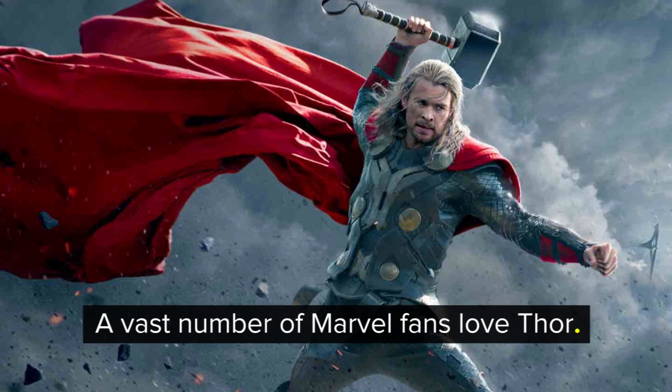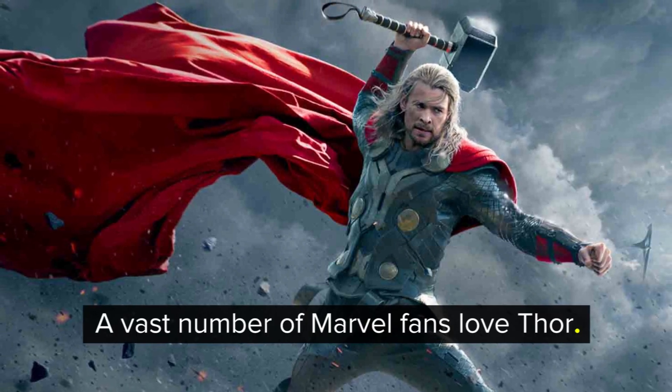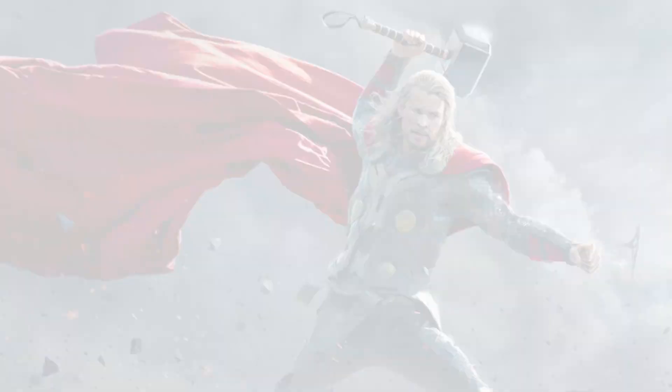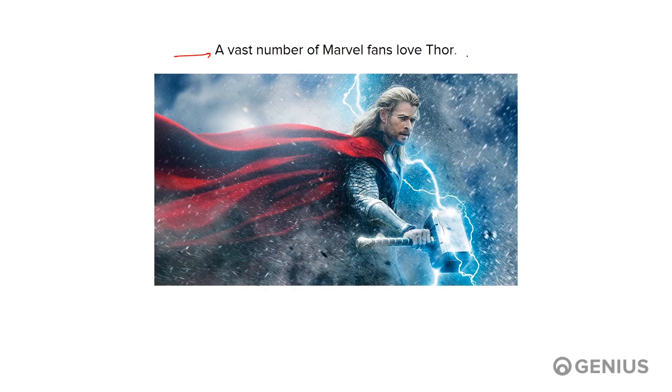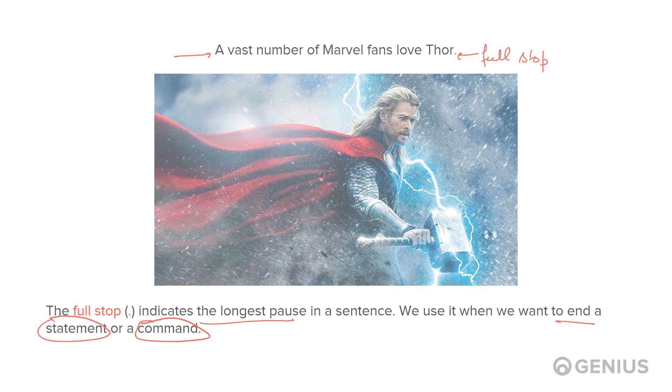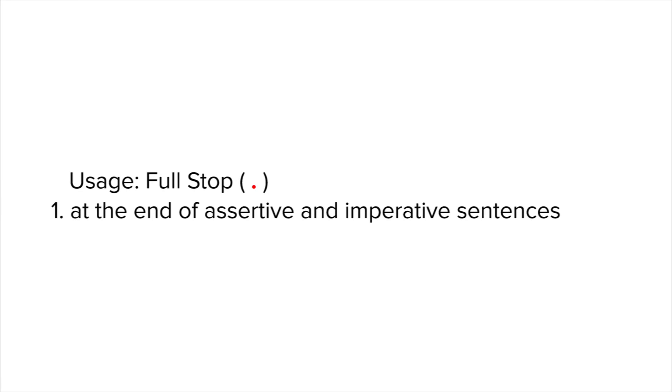Take a look at this sentence: A vast number of Marvel fans love Thor. To convey that this sentence is complete, a punctuation is used. This punctuation is called the full stop. The full stop indicates the longest pause in a sentence. We use it when we want to end a statement or a command. Let's see where we use the full stop.